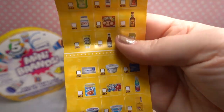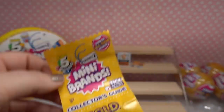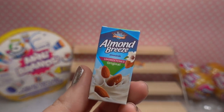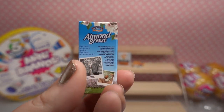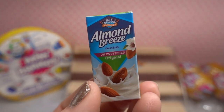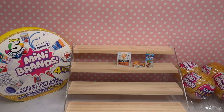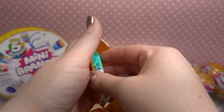And it looks like a receipt, which is even better! So let's keep going. We got almond breeze unsweetened original almond milk. I can't have almond milk — I'm actually pretty much allergic to almonds — so I'm glad this isn't the real thing.